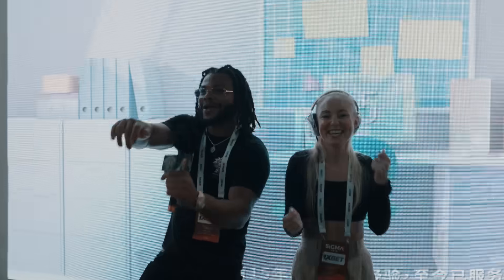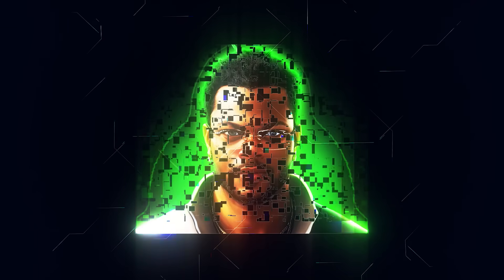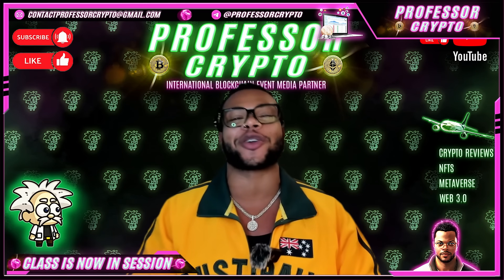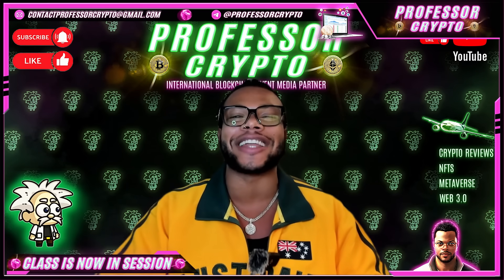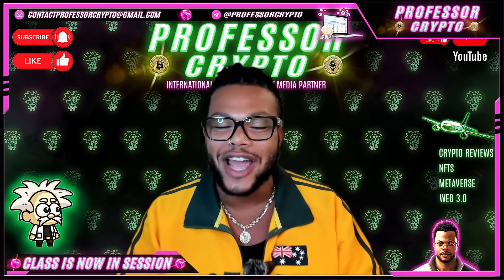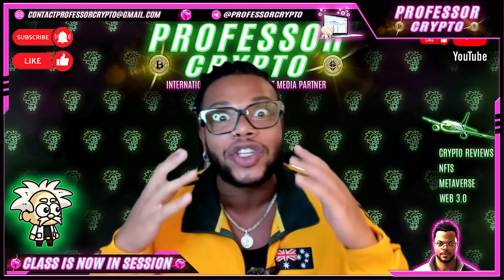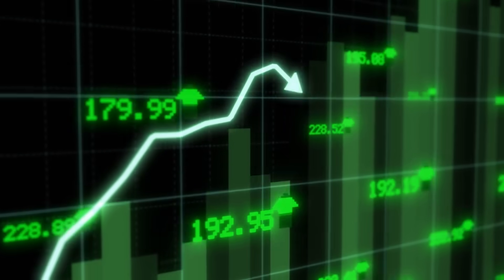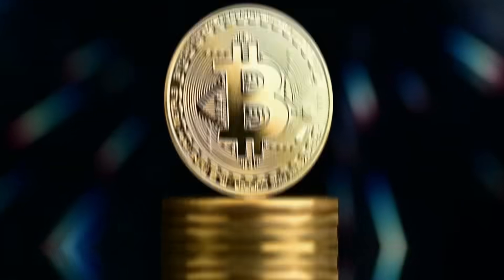Let's get started. Yo, what's cracking YouTube, it's your boy Professor Crypto, got another hot crypto class for you guys today. This one's on fire — anything we bring on the channel has got the heat and the potential. This one is no different, so let's jump right into it. Class is now in session. This one is called Bahamut.